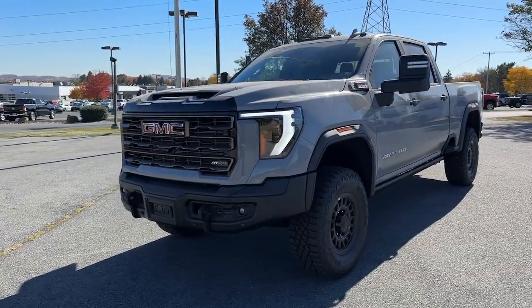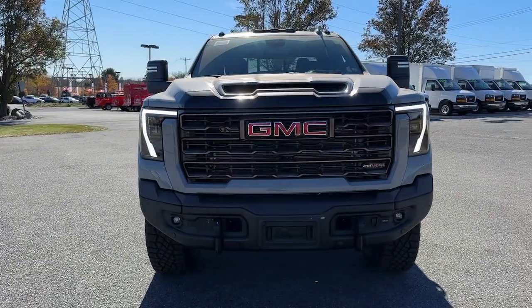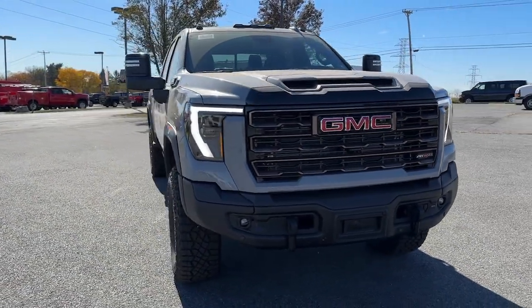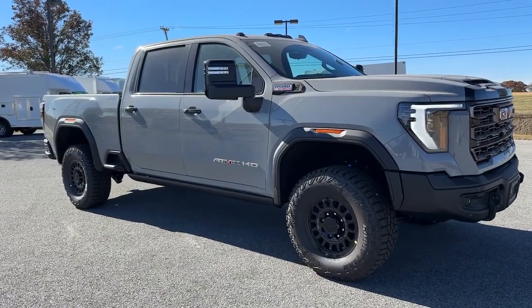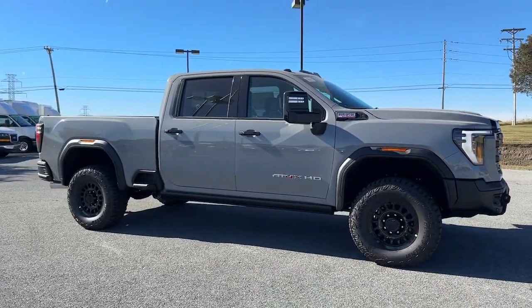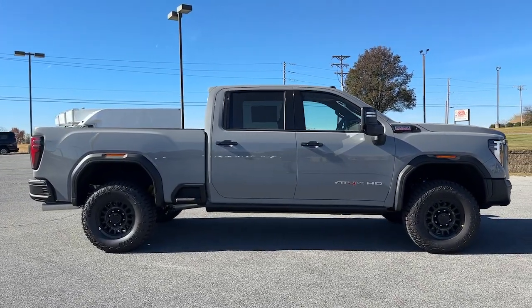Look no further than the 2025 GMC Sierra HD. Tackle the toughest jobs with confidence in this brawny Sierra HD. From its heavy-duty capability to its refined ride and luxury cabin amenities, this impressive workhorse offers a unique blend of steely strength and modern comfort.